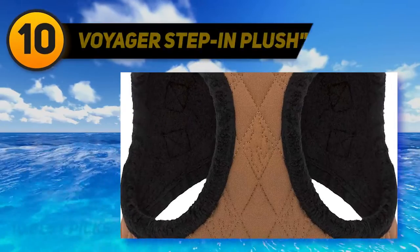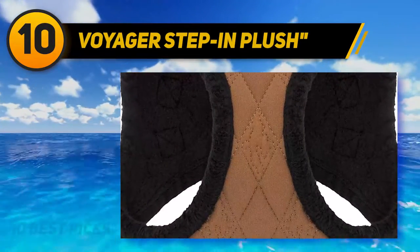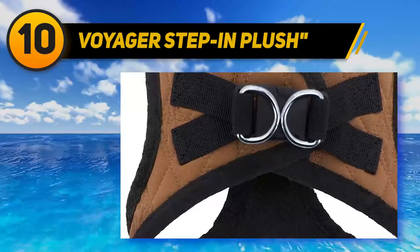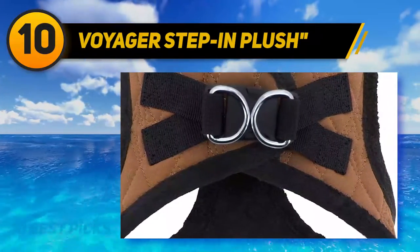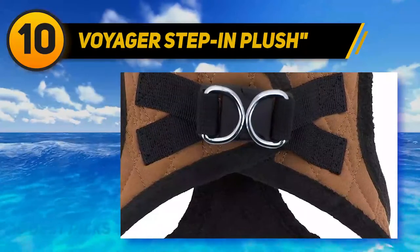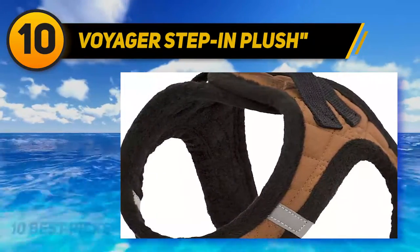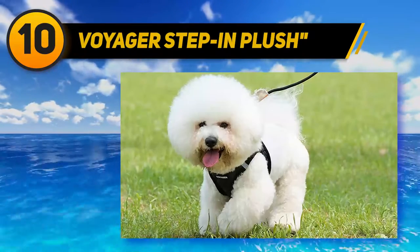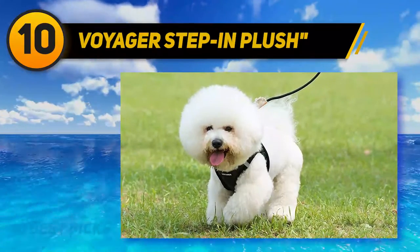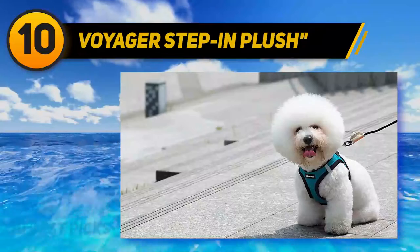Starting at number 10, the Voyager Step-In Plush. If the tactical harness seems like overkill for your well-behaved dog, why not consider this soft harness from Voyager? The step-in design streamlines getting your dog ready for walks, and once he's safely inside, he'll find it comfy and unobtrusive even for extended periods. Loaded with safety features, there's not much chance your pup will wriggle out.